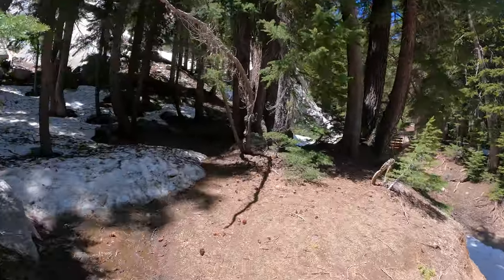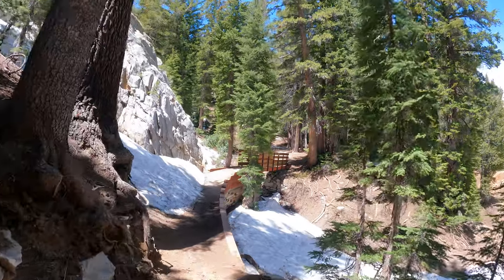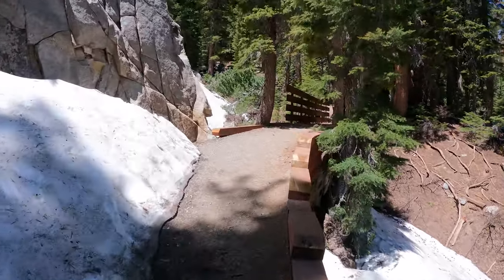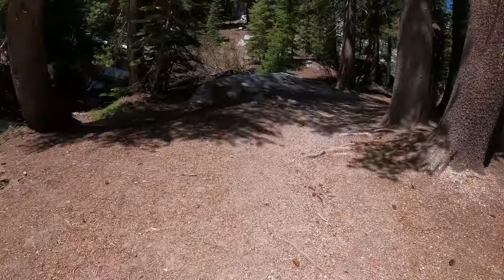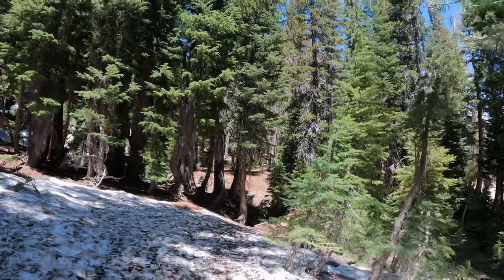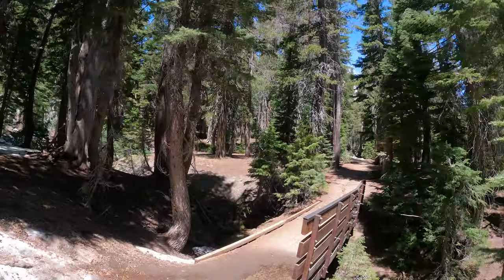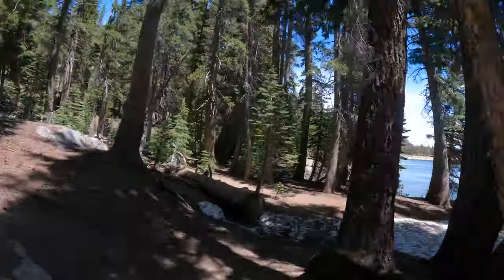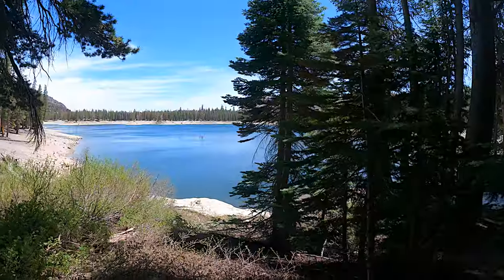Now we'll see if we can even get across the famous bridge that got taken out in 2017 — and it's all fixed now. That snow bank that was here a couple weeks ago is now gone. This is probably going to be the last of the snow. In big years I've seen snow back here in the middle of July — like 2017. Ah, one more patch.